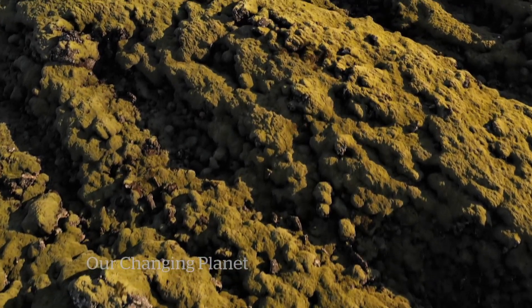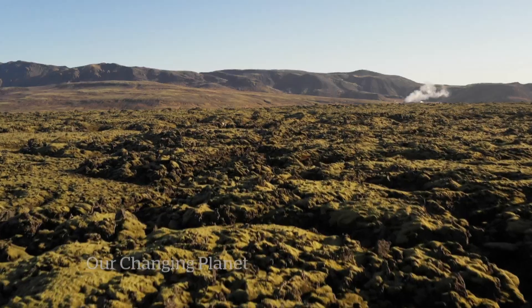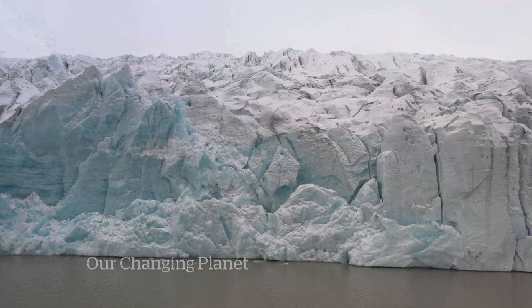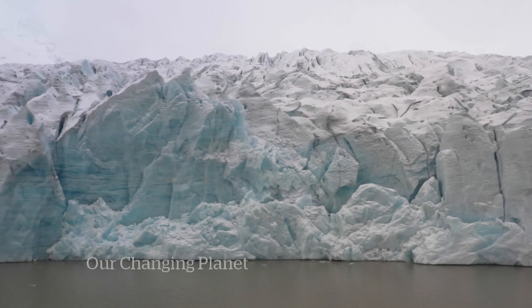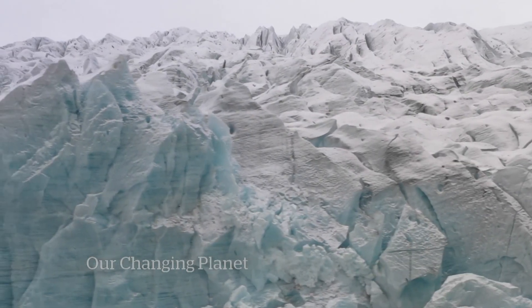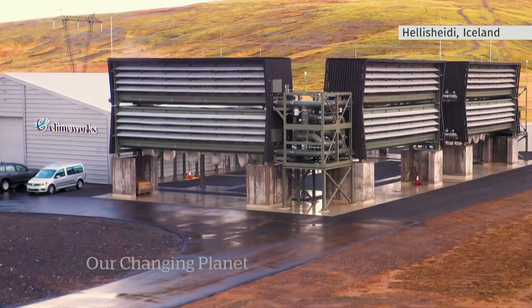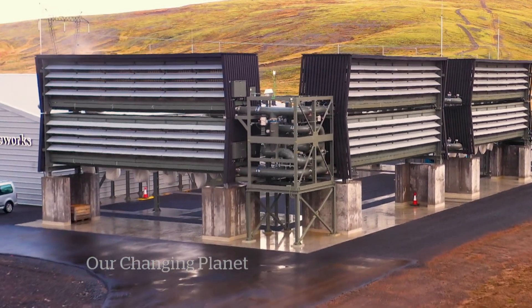On the other side of the lava fields, outside of Reykjavik, Iceland, there's a new facility that could alter the calculation on climate change. Technology that might be able to help slow a warming planet, save melting glaciers and stop the clock on climate change. It's called ORCA, and it sucks CO2 straight out of the atmosphere in a process called direct air capture.